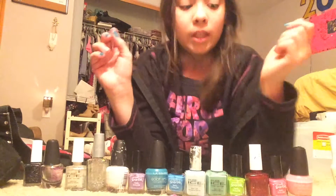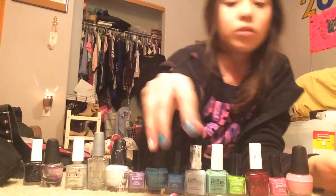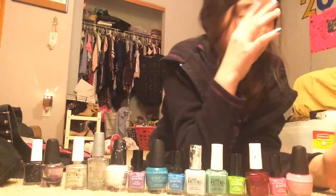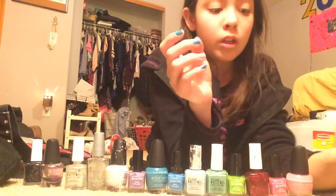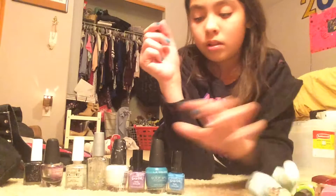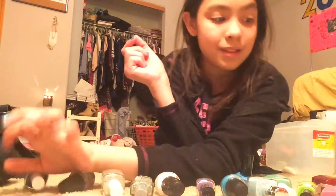Let's go ahead and count how many nail polishes I have. Oh, and I didn't mention I have these two. And I also have two tubes of sparkles and a cuticle thing. Two, four, six, eight, ten, twelve, fourteen, sixteen — sixteen nail polishes.